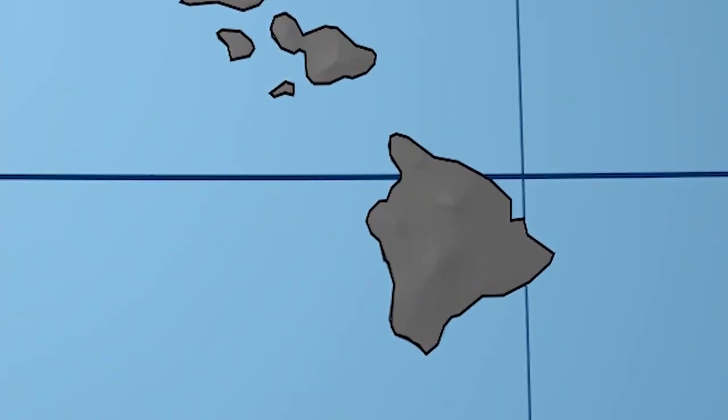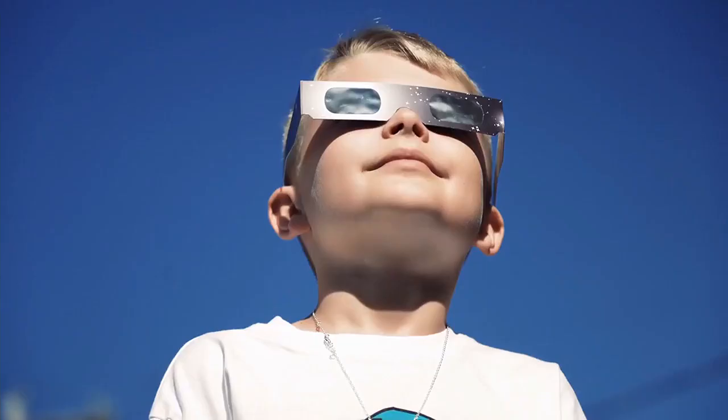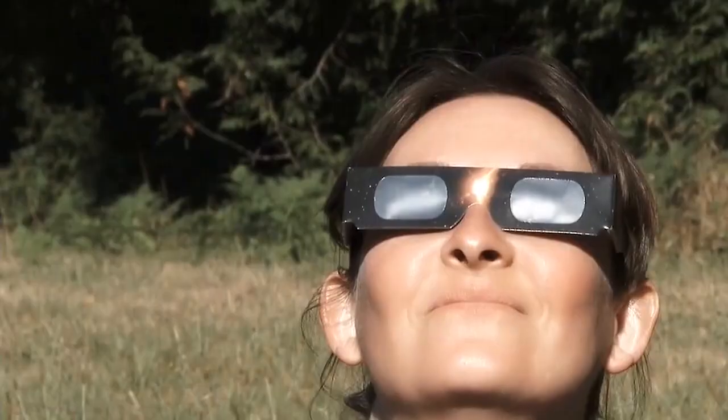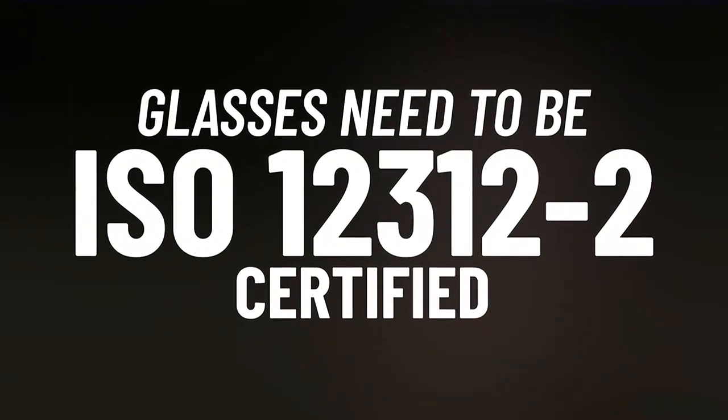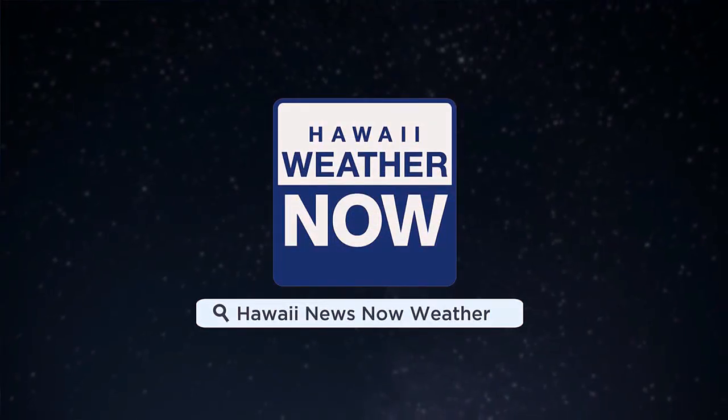The further you go southeast, the more the sun will be blocked out. In Hilo, you'll be able to see about 50.94 percent of the sun blocked. We're still about a month out, so there's still time to obtain your eclipse glasses. Make sure the glasses are ISO 12312-2 certified to keep your eyeballs safe. And stick with us on the H&M First Alert weather app to get the forecast information ahead of this celestial event.